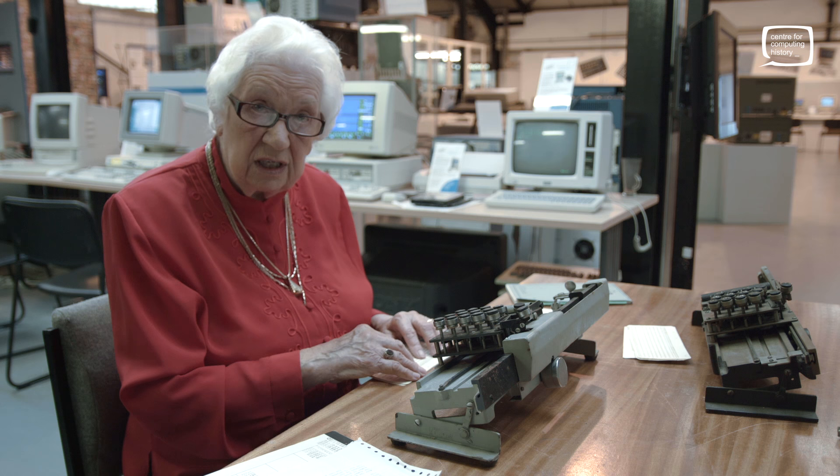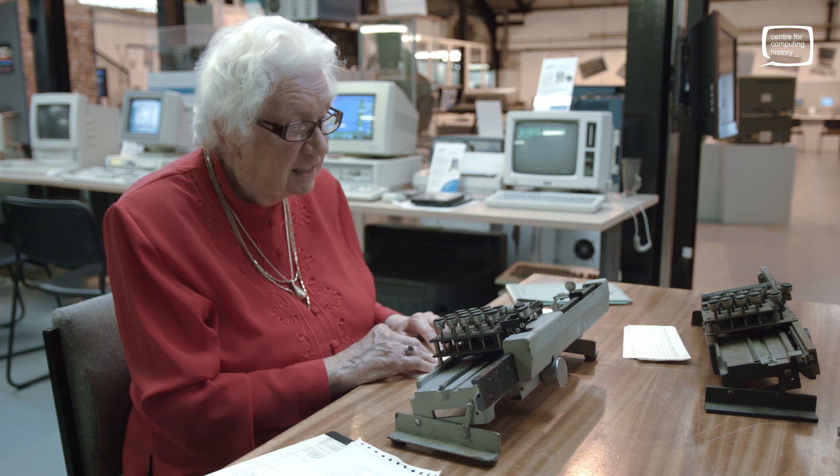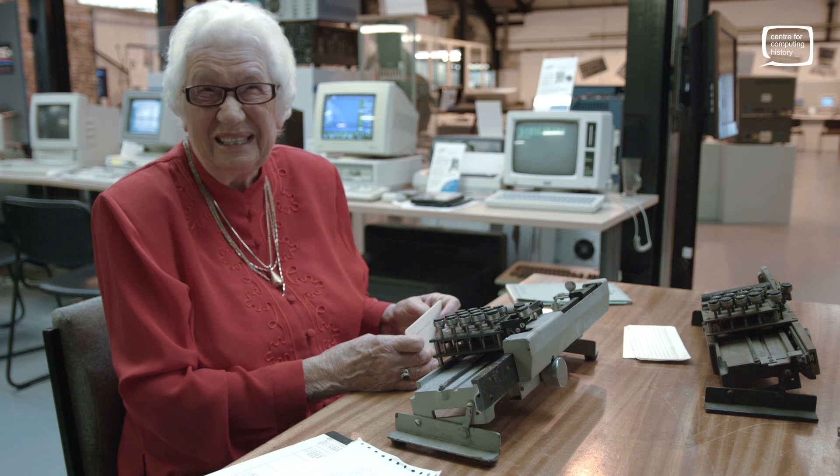Many years went by and I did eventually become a top-notch receptionist for a top-notch company, until I was married and we had our children. As they started to learn to speak, I taught my children pronunciation, and they were quite posh when they went to the local village school.